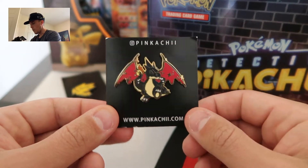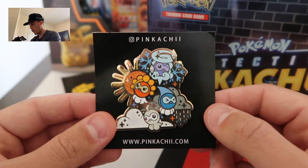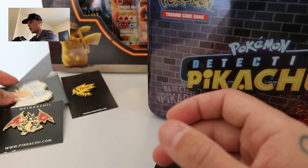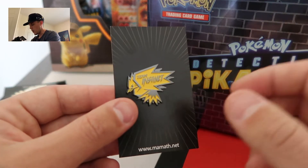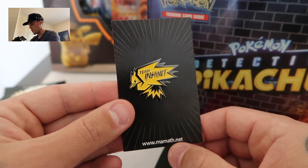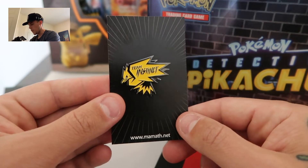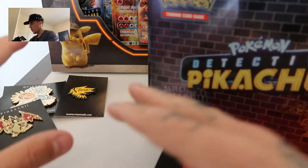This is not sponsored. I bought these on my own and I'm just blown away. I love the quality of these pins — packaging, design, everything is great. We'll also do a shoutout to Mammoth, who is on Etsy. Their website is www.mammoth.net and I got my Team Instinct pin, which is probably the sickest Team Instinct pin I have. Quick shoutouts, but let's get right into it.